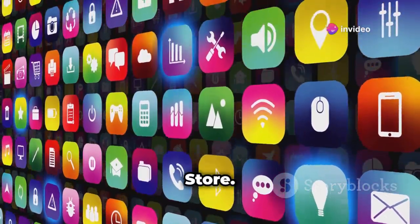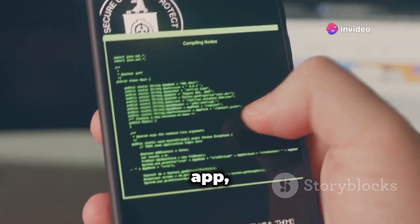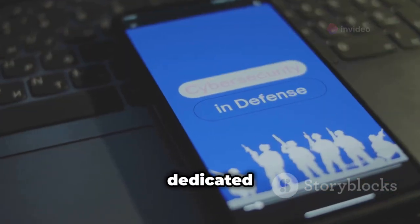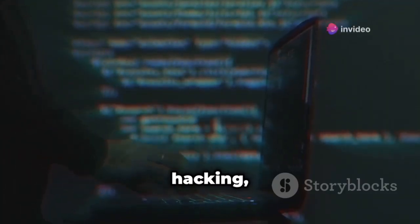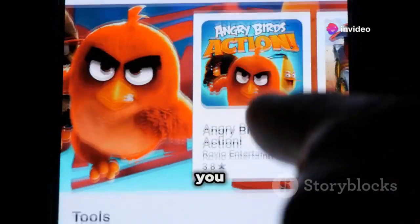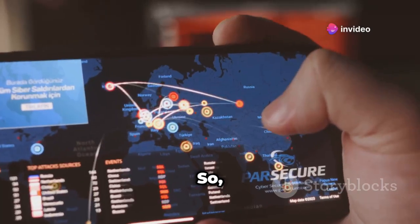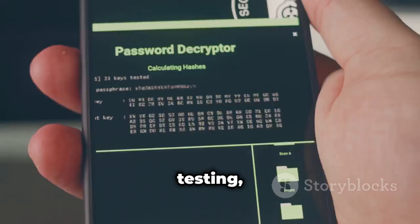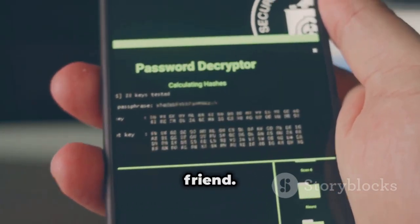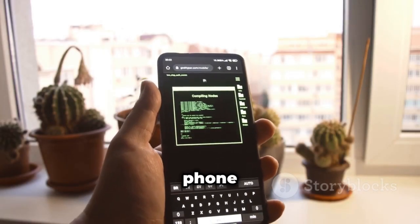Next up, we've got the NetHunter Store. This isn't just some random app — it's a whole app store dedicated to ethical hacking and penetration testing tools. Think of it like this: Kali Linux is like the Swiss army knife of ethical hacking, and the NetHunter Store is where you get all the attachments. If you're serious about learning the ins and outs of penetration testing, the NetHunter Store is your new best friend.